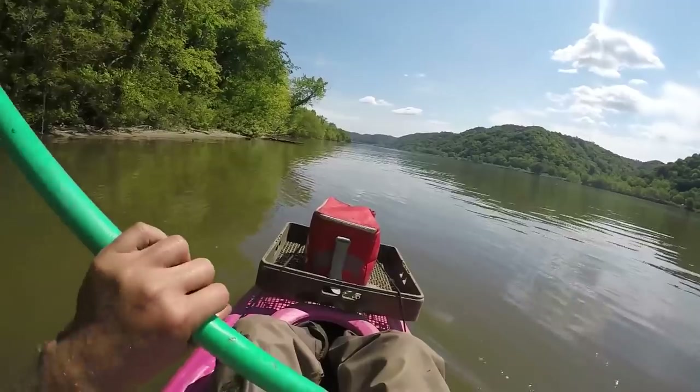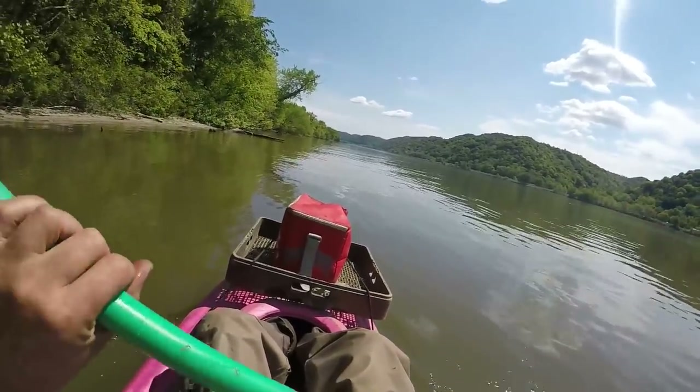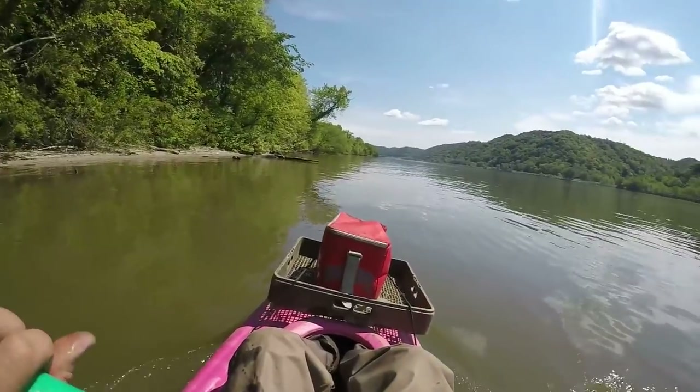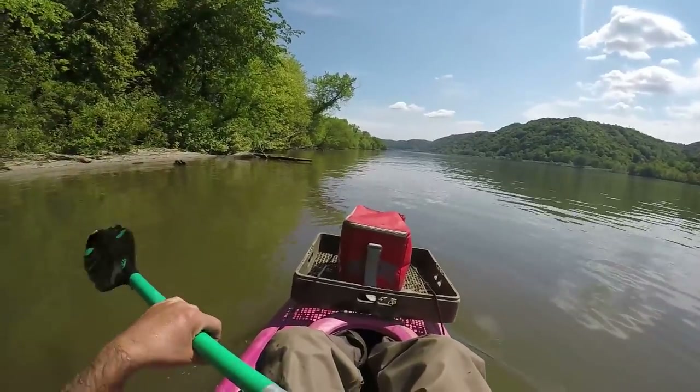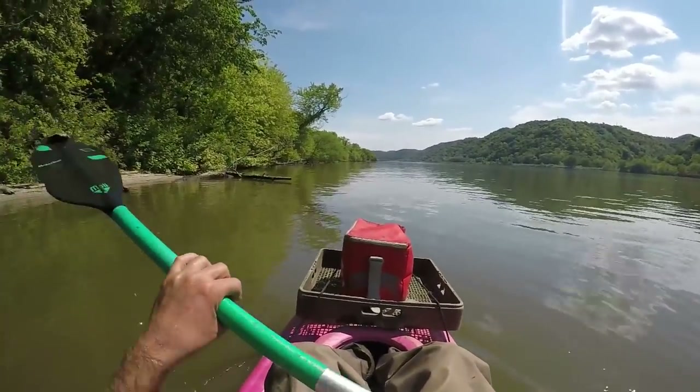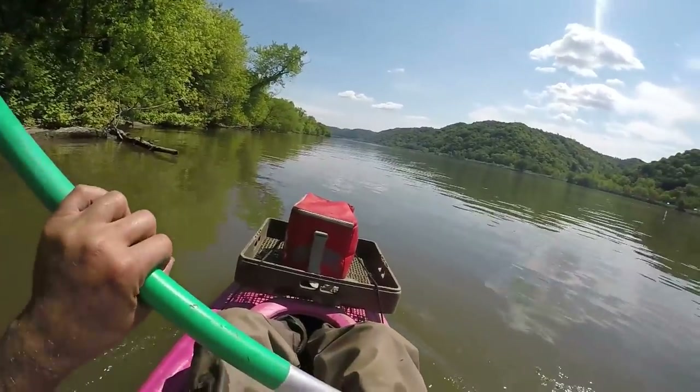I'm back out on the river. It's Sunday. I've been finding stuff but all broken. Didn't find much yesterday either. I'm going to go up here and look around for a while — hopefully I can come up with something. This is a pretty good area, I find stuff up here, so we'll see.